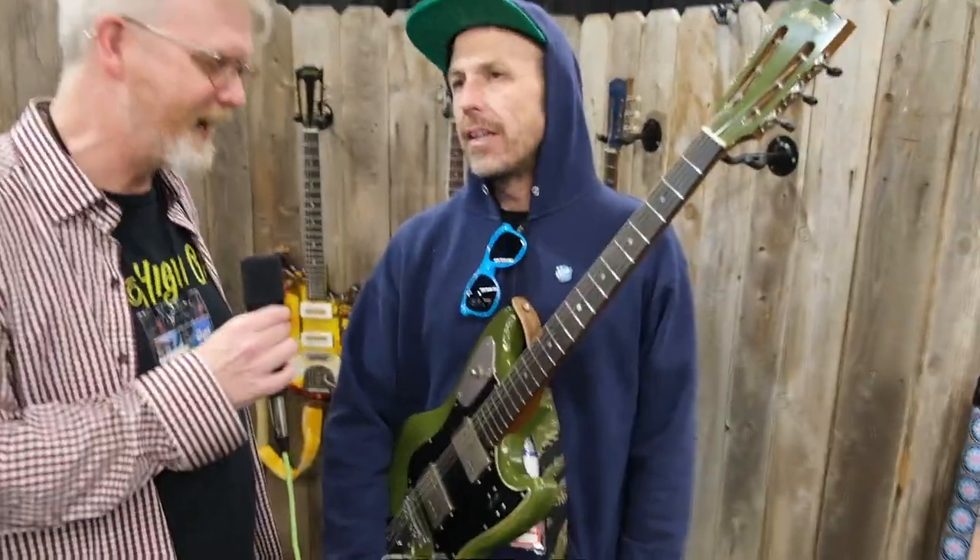Hey, this is Ed Peterson from the High Gain Podcast, and I'm here with Justin Abernathy from Abernathy Guitars. How you doing, Ed? I'm great. Day three of this thing — we're on the back end though, I think we're going to make it.